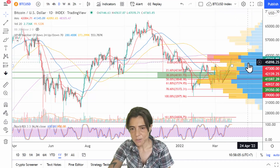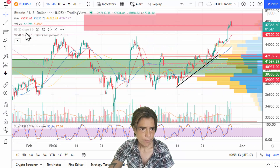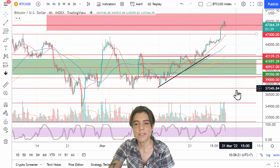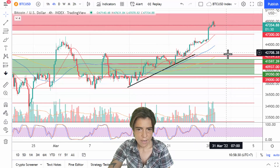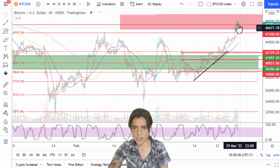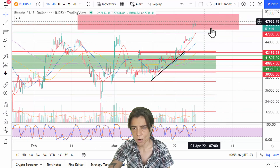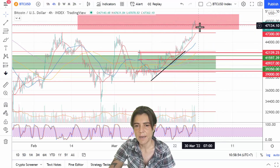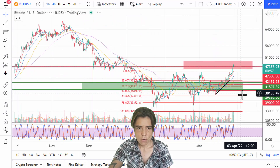Moving on to the four-hour time frame — in this smaller time frame we can see the price has reached a level where there is serious resistance starting to appear. Really nothing different from what I said for the daily. I think we either reject from here and correct a little bit, or we stay consolidating within this red box. When price consolidates at the highs, that's usually continuation — meaning once consolidation is done, it'll continue to push higher.